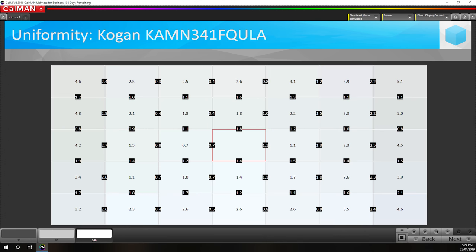Panel uniformity is mediocre, which tends to be the case with ultrawide curved VA displays. The outer edges in particular are problem areas, with Delta E values above 3.0 relative to the centre, while the bottom and top edges are also a bit uneven. The centre area is decent, but you shouldn't expect great uniformity with this sort of display.